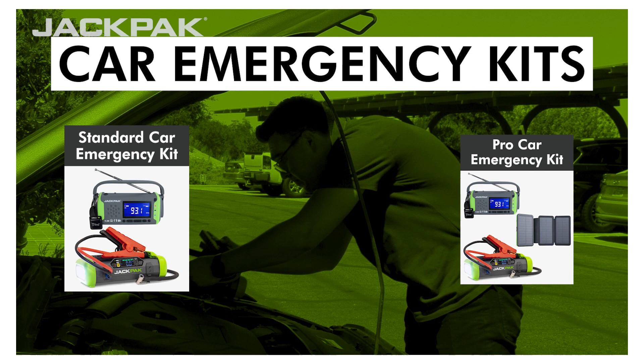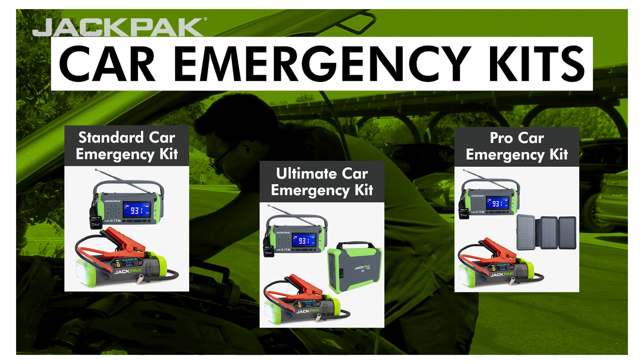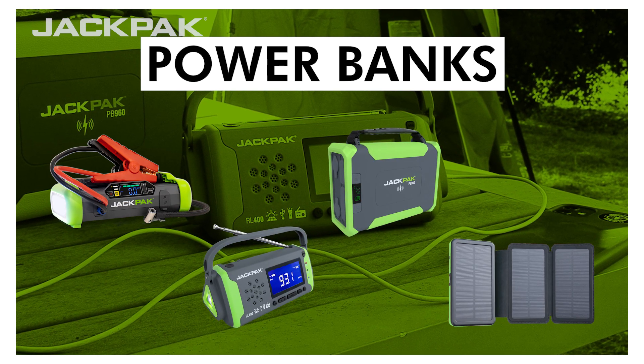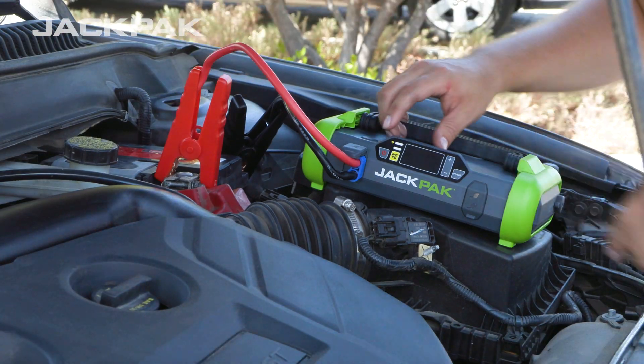With three emergency kits to choose from, you'll have everything you need to get out of a jam. Each kit comes complete with multiple power banks to keep your devices charged and ready. One of these is our four-in-one portable jump starter, the Ultra 2500A.